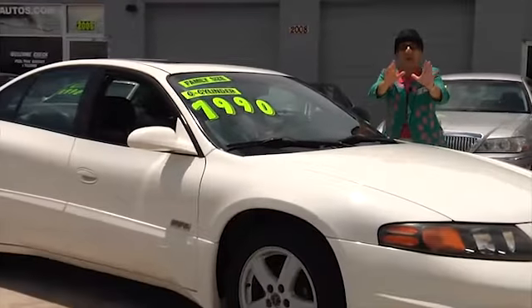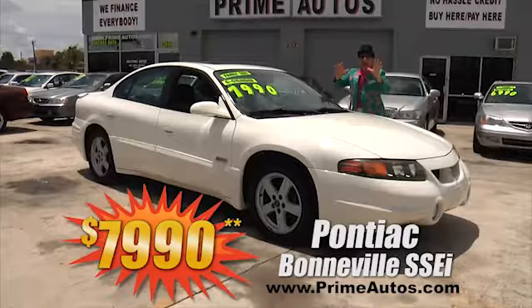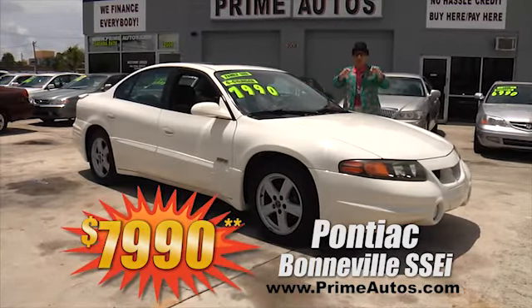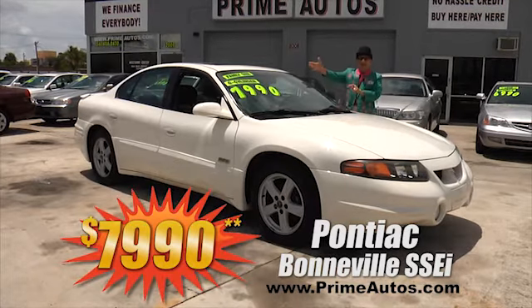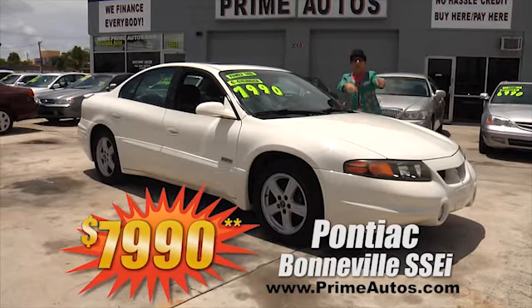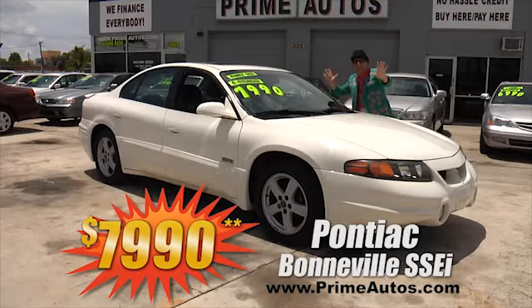This super sporty and hard-to-find Pontiac Bonneville SSEI luxury performance sedan comes with the factory supercharged engine. That's right! Leather bucket seats, moonroof, alloy wheels, spoiler, and more. I'm telling you, it's going to go fast — in more ways than one — for only $7,990.